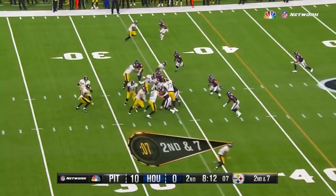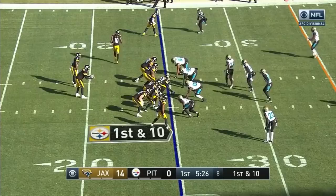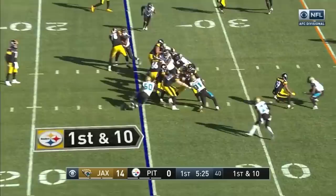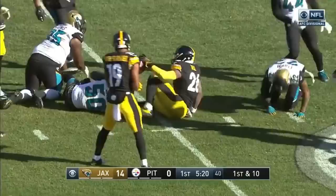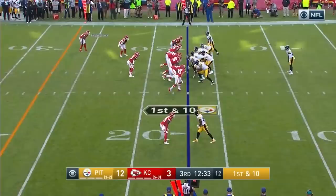Second and seven. Bell's back in. He's running to the right, to the Pro Bowl center Pouncey leading the way. Le'Veon Bell to the Texans side. That's it. Five and a half minutes to go in the first. Handoff to Le'Veon Bell — breaks a tackle. Bell accelerates to the 45.